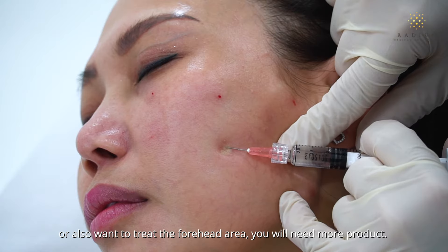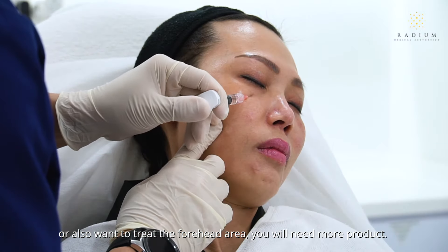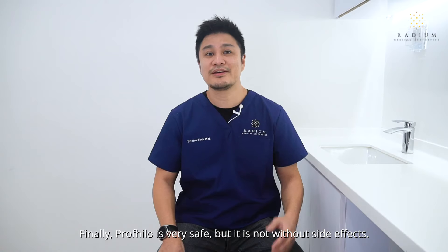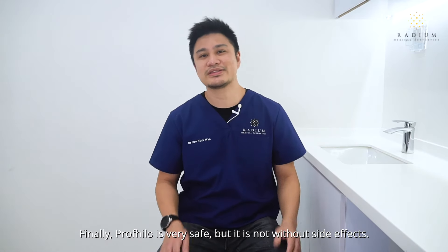At the same time, the amount of Profhilo you need may vary — it may not always be a syringe per person. For example, if you have more textural abnormalities like acne scars, or also want to treat the forehead area, you will need more product.